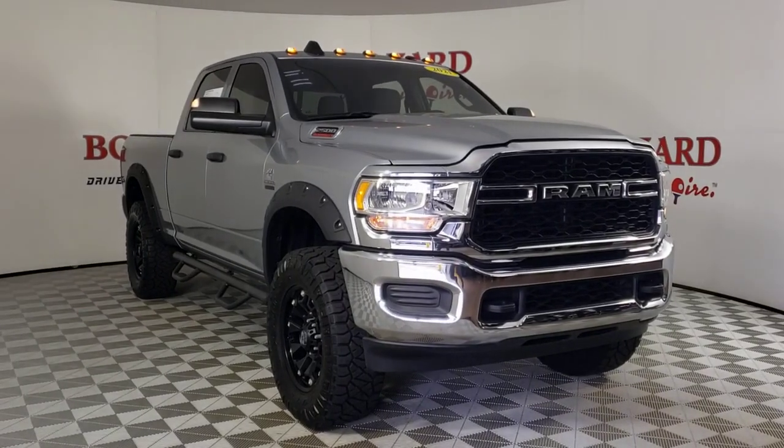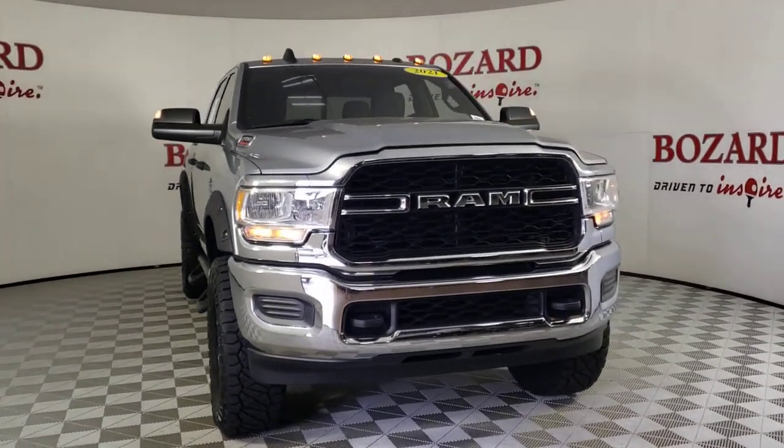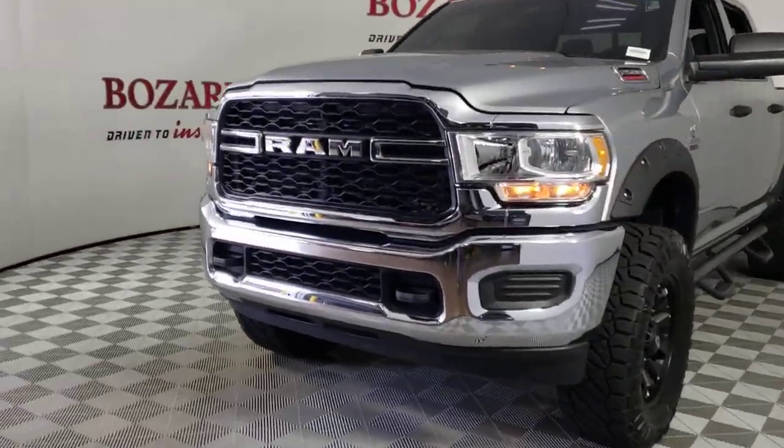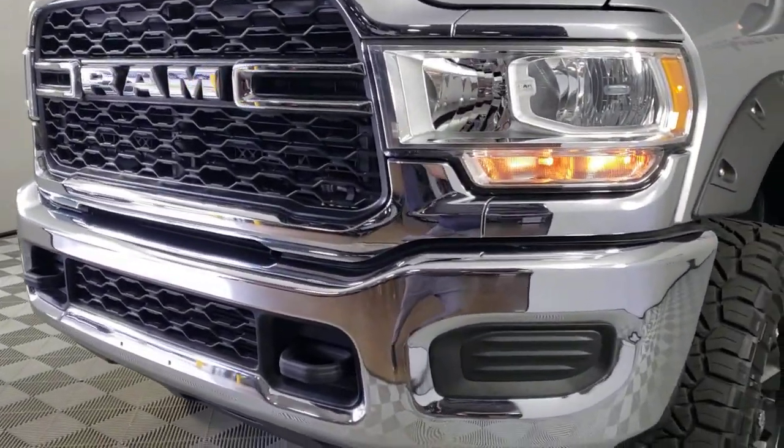You will be amazed by this. 2021 Ram 2500, with less than 20,000 miles on the odometer — this vehicle provides excellent value.